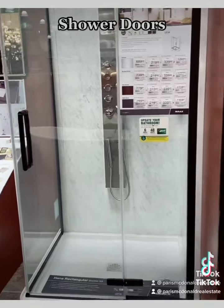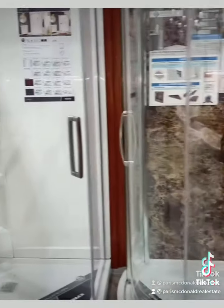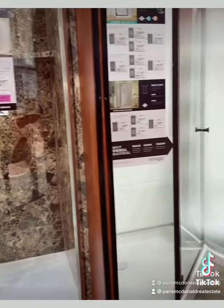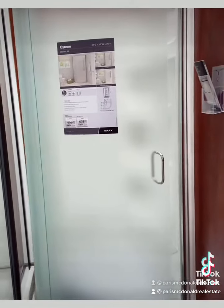The next bathroom upgrade would be the shower doors. These are really pretty — they have different designs, and it also gives your bathroom a very fresh, new, sleek look.